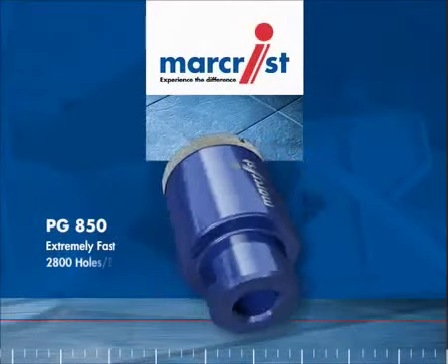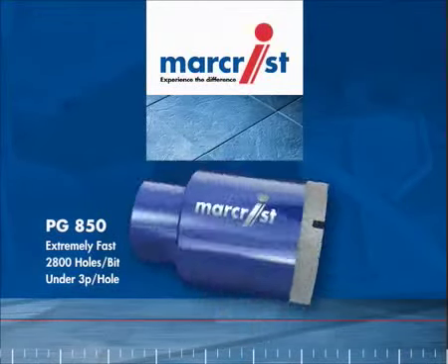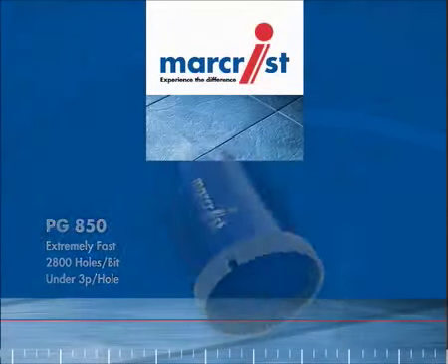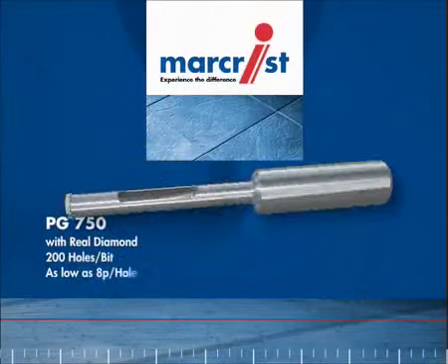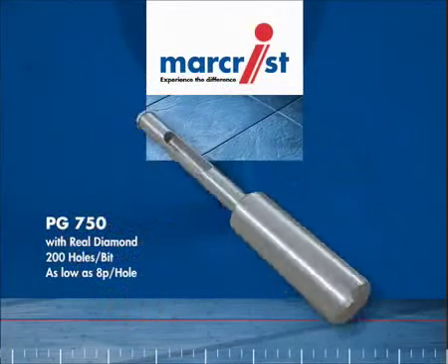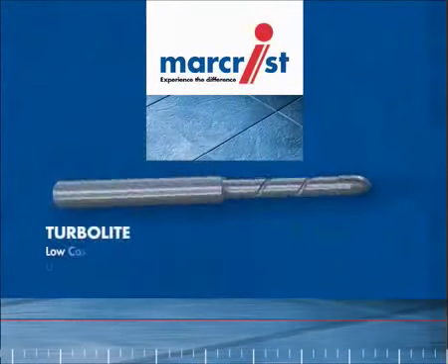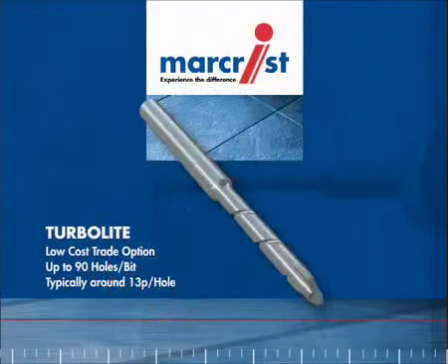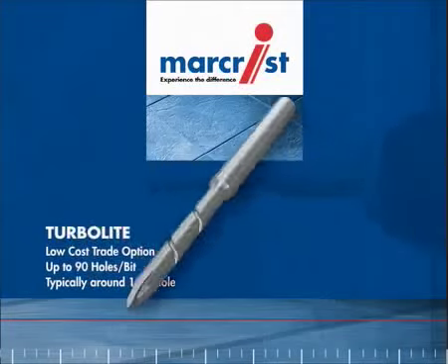The super professional Marcrist PG850 with real diamond. It is fast, hard wearing and will drill up to 2,800 holes per bit, at a typical cost of under 3 pence per hole. The professional quality Marcrist PG750 with real diamond — it can drill up to 200 holes per bit, at a typical cost as low as 8 pence per hole. And finally, the low cost trade option of the Turbolite range, which comes in a handy blister pack and drills up to 90 holes per bit, at a typical cost of only 13 pence per hole.